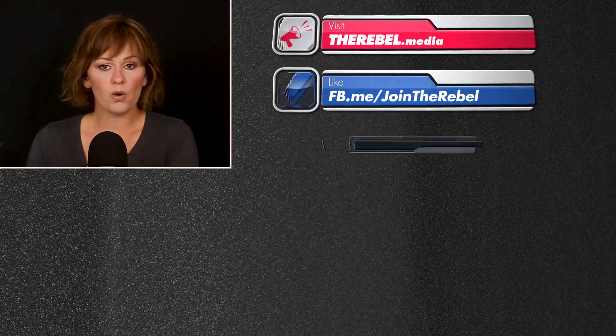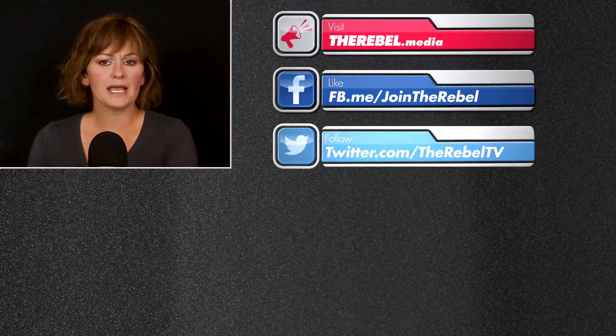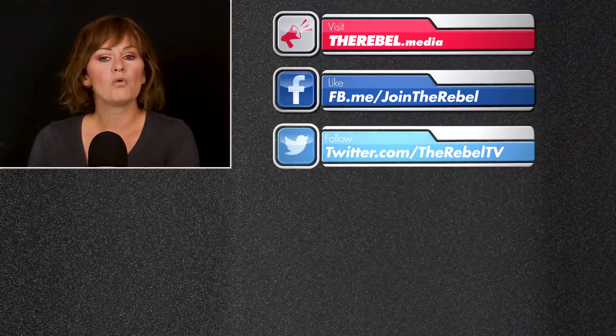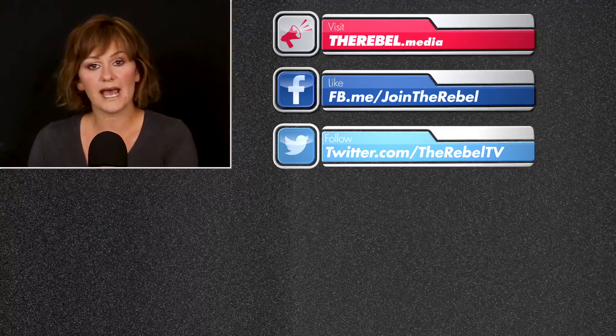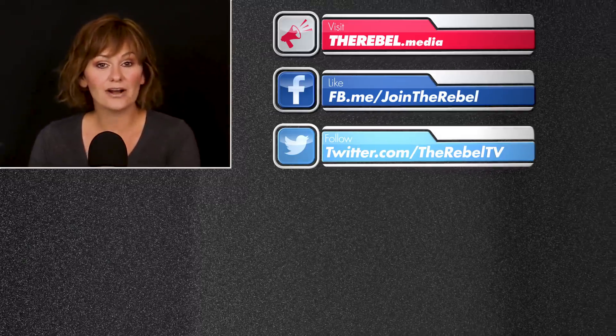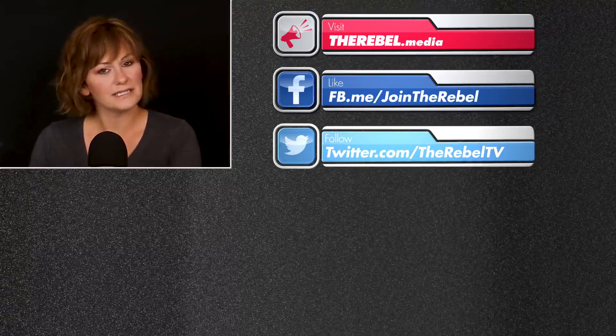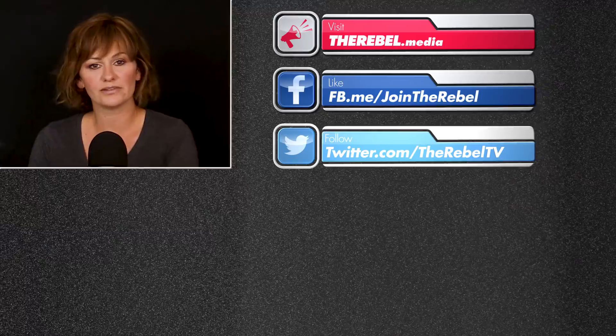Big tech has a war on conservatives. To get around the censorship happening in Silicon Valley, we've got our own Rebel Media app where you can always get access to our content. Download it on the Google Play Store or the Apple App Store — give it a whirl and take the other side of the story with you wherever you go.